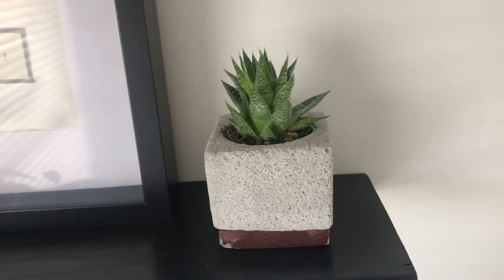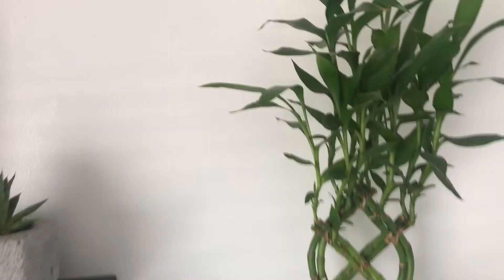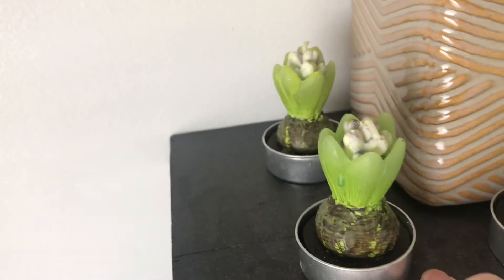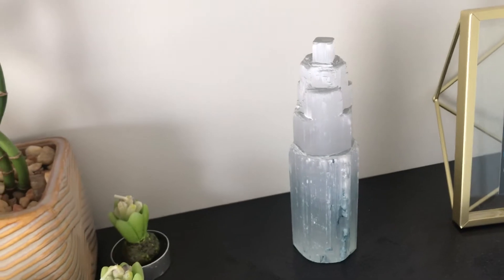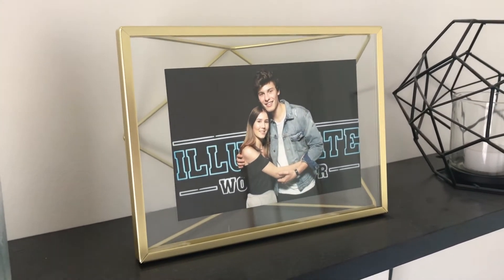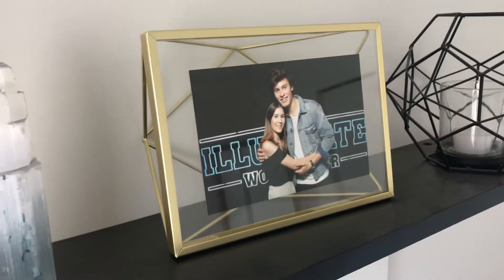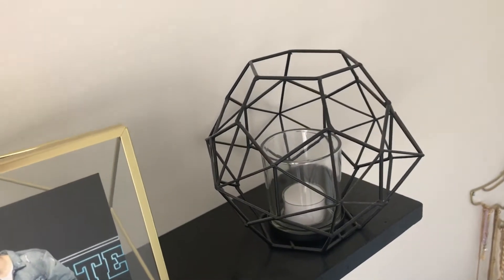Next to it I have this little succulent which I got last year from the same local greenhouse. I also have a bamboo plant which I got for my birthday from one of my friends. I also got these little candles for my birthday from my mom — they're supposed to look like succulents, though I think they look more like cabbage, but they're really cute. Beside that I have this little crystal, also a birthday present. And of course I have my picture with Shawn Mendes in this frame from Umbra — they have really cute home accessories that aren't overly expensive. It matches this little candle holder I got from Winners.